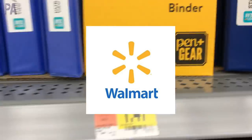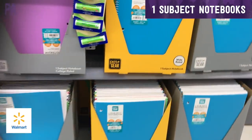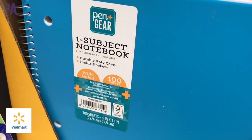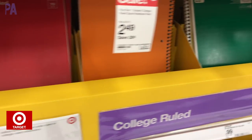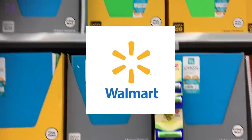Next up, we have our one-subject notebooks. Over at Walmart, they are $0.97 each, and they have 100 sheets of paper in each one. These are the spiral-bound ones. Target had spiral-bound one-subject notebooks for $0.99. They did have some really pretty colors though. However, it looks like Walmart's going to take this one home and win it for $0.97.